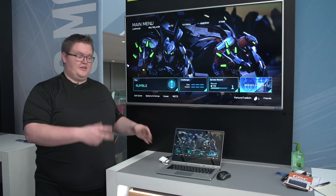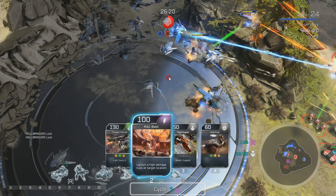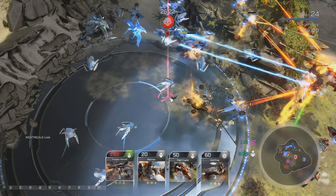And integrated graphics — there's no dedicated graphics card in here — and it runs Halo Wars 2 smoothly at 30 frames per second. It's a great experience.